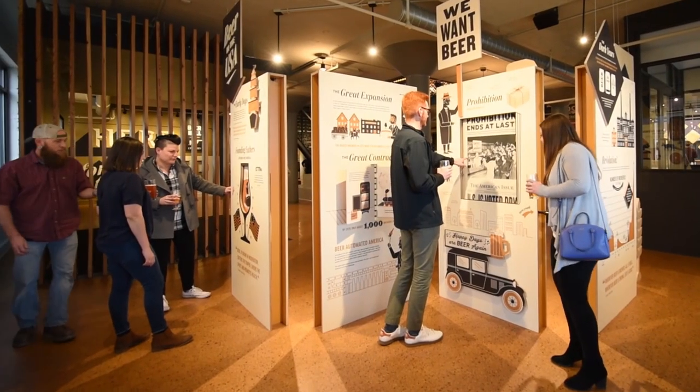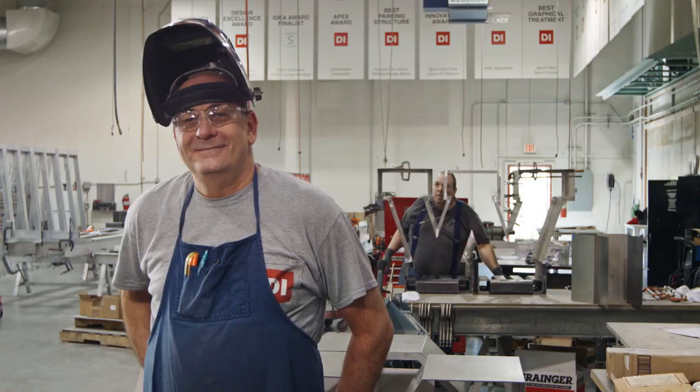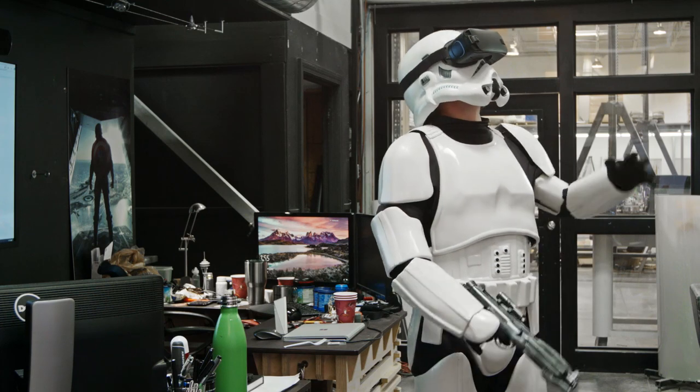We are a passionate team of graphic designers, interior designers, engineers, architects, inventors, painters, craftsmen, motion designers, brand storytellers, construction managers, and self-proclaimed tech geeks.